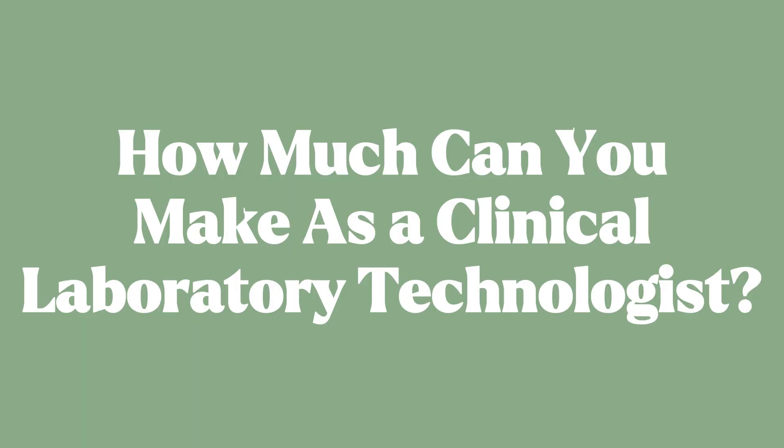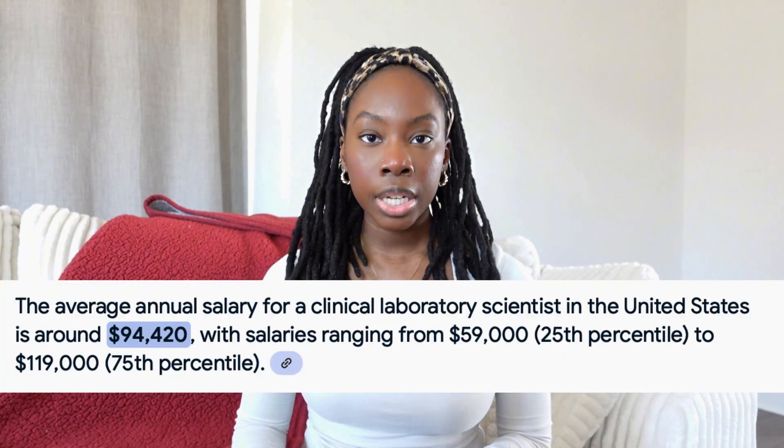Lastly, let's talk about the salary of a clinical laboratory technologist. In the United States, the average salary ranges between $55,000 and $90,000 a year. Entry level can start around $50,000 to $55,000, and if you're in a higher role such as a managerial role, you could be making over $100,000 annually. This depends on experience, your specialized field, the company, and where you live.